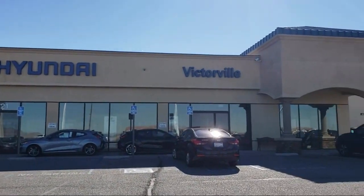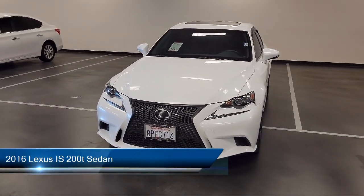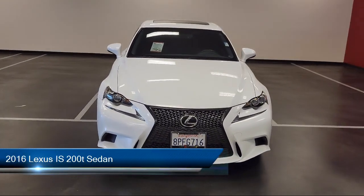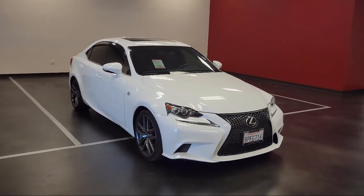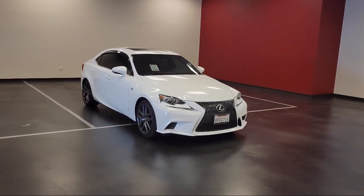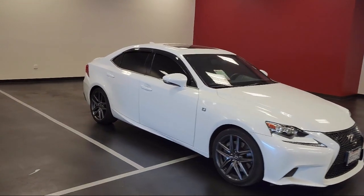Welcome to Victorville Hyundai, and here's a look at another one of our great vehicles from our inventory. It comes equipped with Bi-Xenon HID headlamps, heated door mirrors, keyless entry, Sirius XM satellite radio, and steering wheel controls.